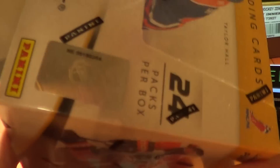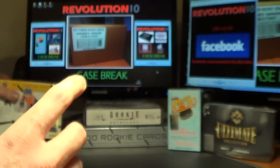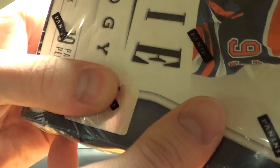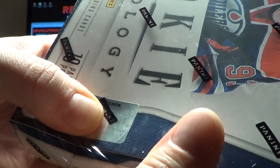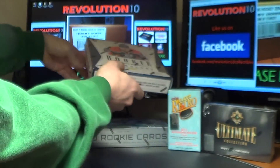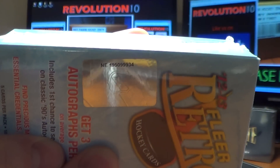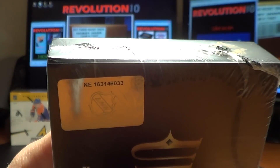Let's get you guys serial numbers. For the Pinnacle: NE99180354. The Rookie Anthology: NE181153608 — I'll show you this one better once I open it up since that logo's in the way. Zenith: NE94078397. Retro Mini Box: NE195099934. And the Ultimate: NE163146033.